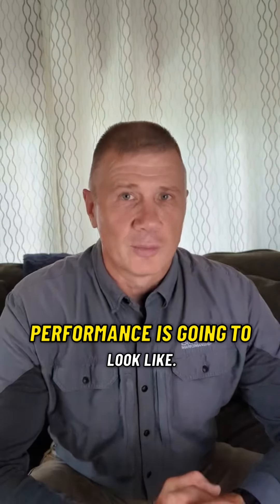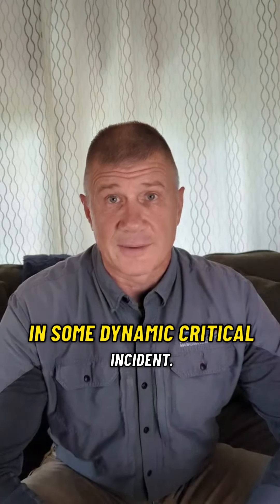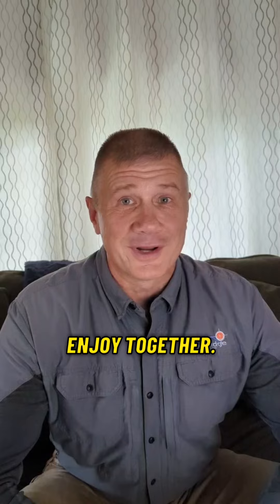We want to see what that peak performance is going to look like, God forbid if you ever have to use this in some dynamic critical incident. The Defensive Pistol Course, Couples Edition, is going to go by very quick — one weekend you'll definitely enjoy together, and time will fly. We hope to see you in our course.